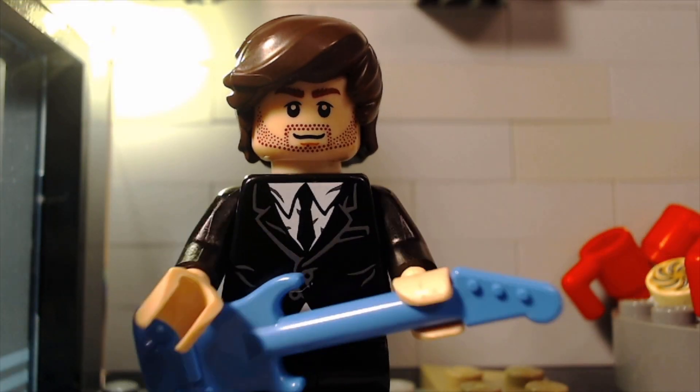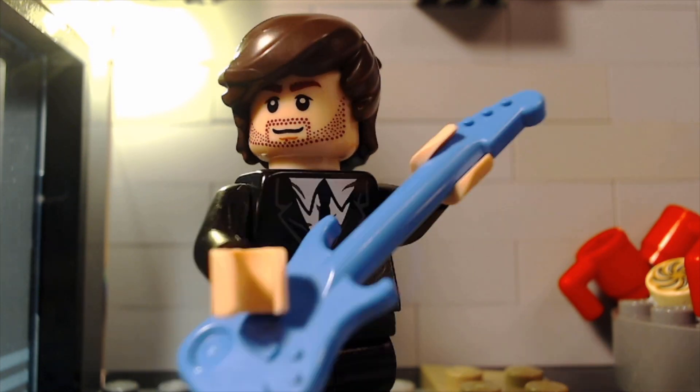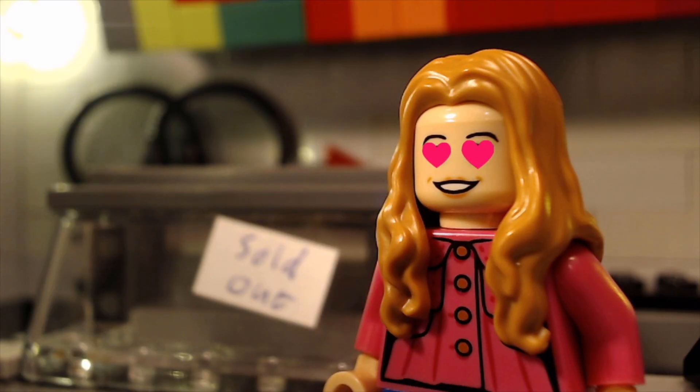And before we get started, I wanted to let you guys know that I have a new LEGO stop motion music video out, and you can check that out by clicking this card right here.